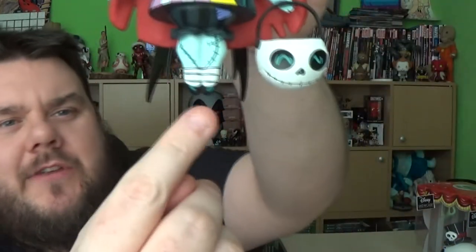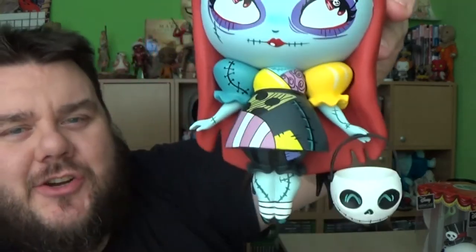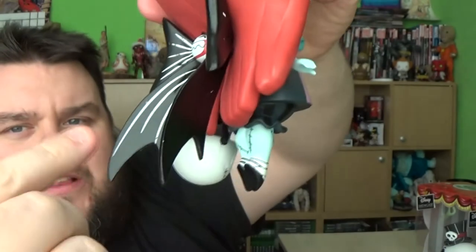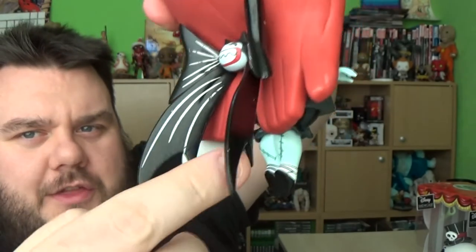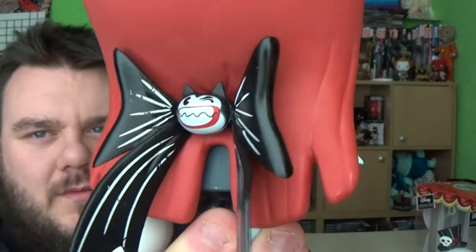Again, she's got little ballerina feet as well, making this one look like it shouldn't stand. But because of the three points — basically all the figures have these little three points that make them sort of lean back. Same with Jack, he's got three points as well. So it makes them stand up while still looking like they shouldn't, to be honest. But it's really good. And again, on her back she's got the little bat as well.